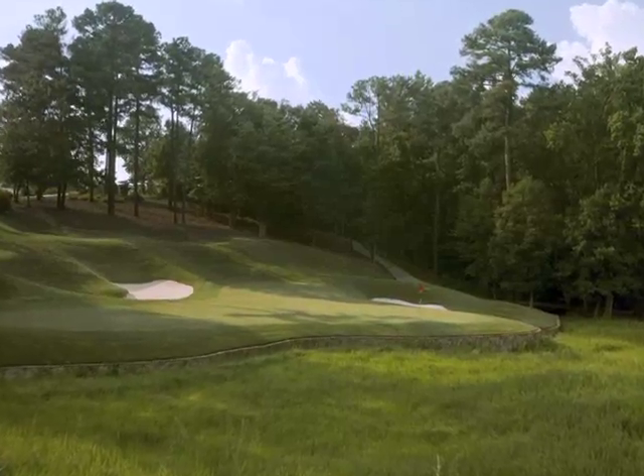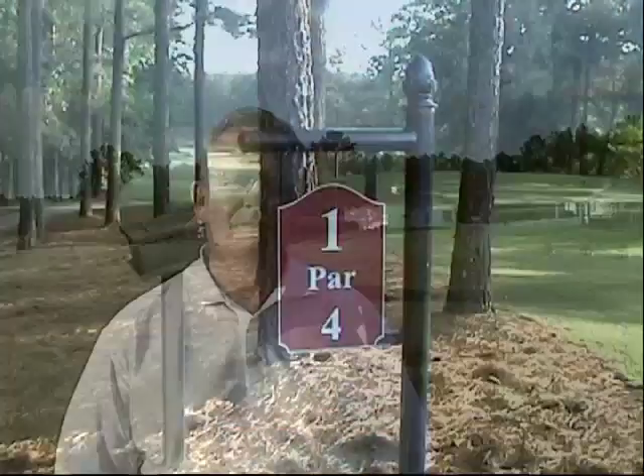Cobblestone Park Golf Club. We are located in Blythwood, South Carolina, which is about seven miles north of Columbia, straight up Interstate 77.